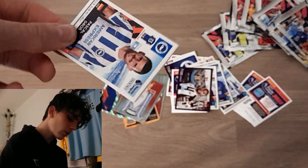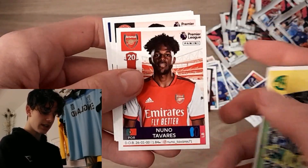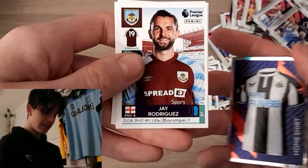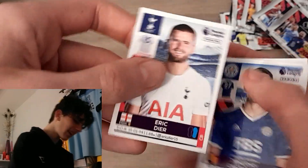Hopefully we can keep this run of form going. We've got a nice Pascal Gross there for the Seagulls, Newcastle team, Nuno Tavares, Yvonne Tony, and Tom Davis. Into it, we've got the Newcastle team kit, Jay Rodriguez, Lucas Moura, Timothy Castagna, and Eric Dyer. That was a Dyer pack.